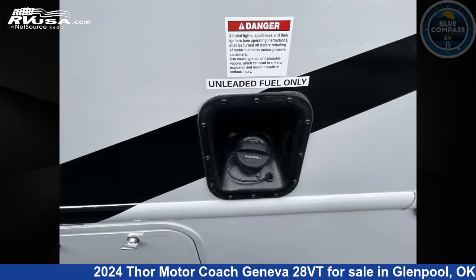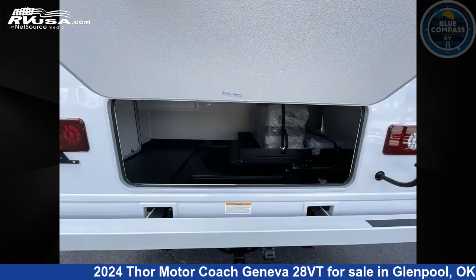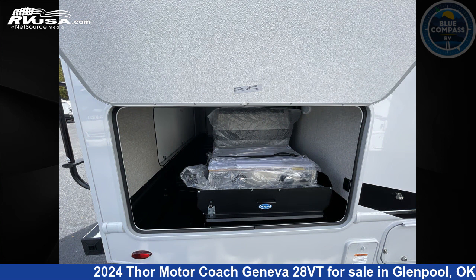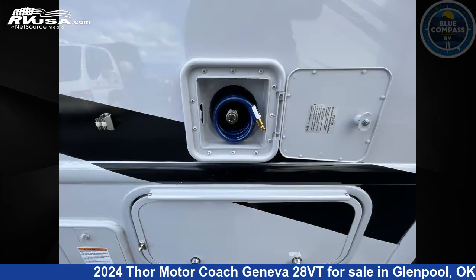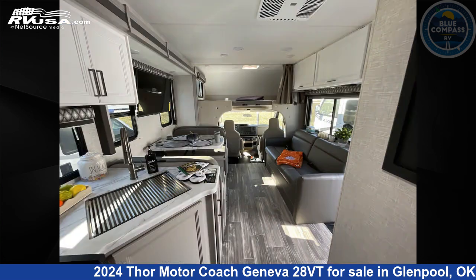This 2024 Thor Motor Coach Geneva 28VT is built on a Ford E-Series chassis. Remember, this is an AI-generated video of one of thousands of classified listings on RVUSA.com. If you're interested in this unit, visit the link in the video description to view more photos and the current price, or reach out to the seller.